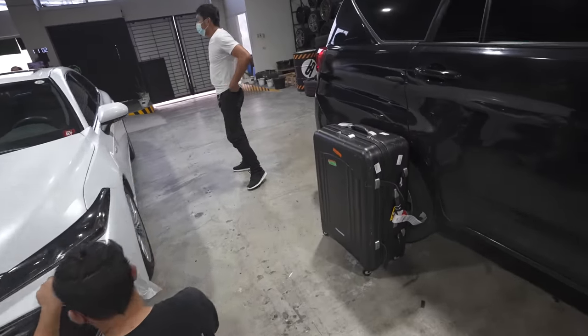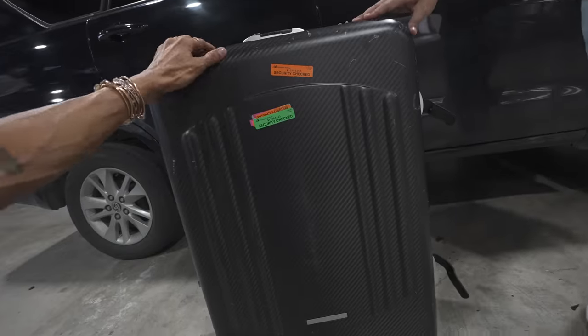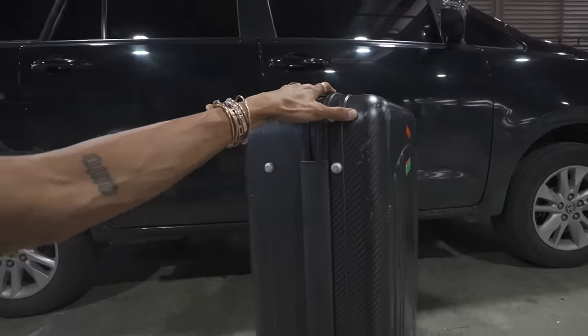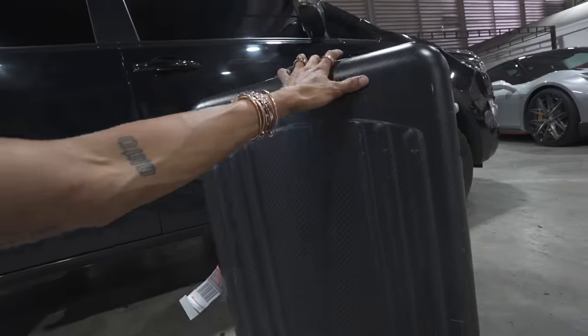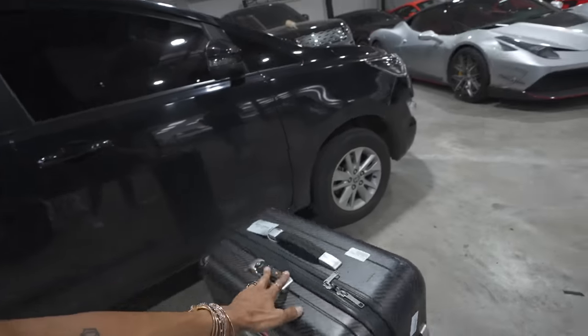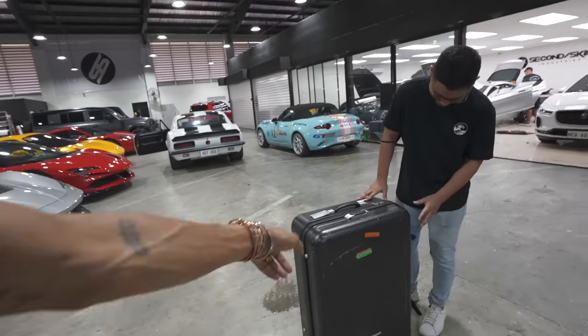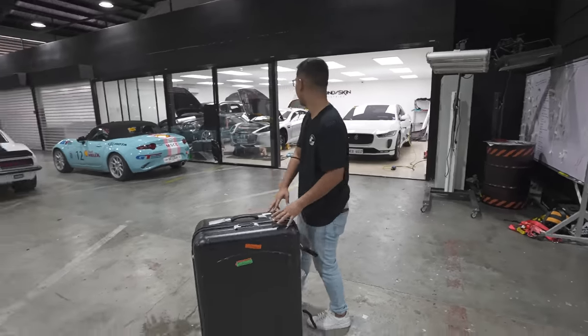We're also bringing all the Tecno Monster bags to Second Skin. Look how badly damaged this bag is — I've been travelling with it for about two years and I don't put the cover on anymore. The team here is going to miraculously make it look good. They also have the other bags which we'll be bringing home.